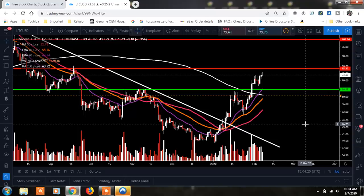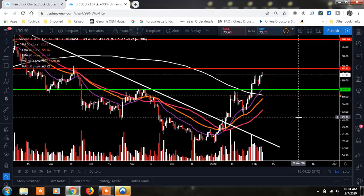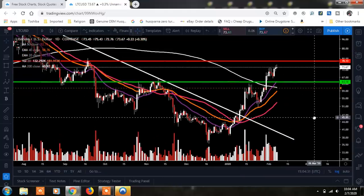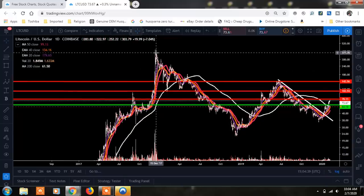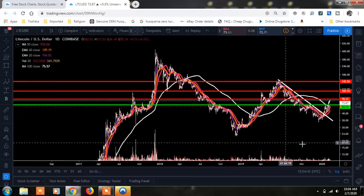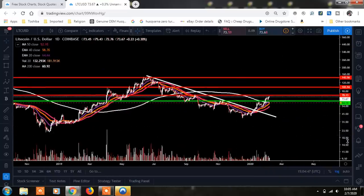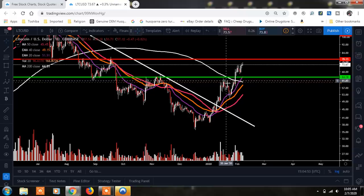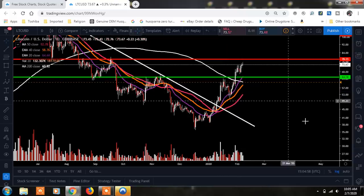We don't want to give those moving averages up, because if we do, that's going to show the bulls don't have the strength — and most likely we just start rolling back over. We have a nice trend line break and we want to continue this trend to the upside in a healthy way. We don't want anything to go straight up like we saw back in 2017. Anytime anything goes straight up on stilts, it is going to come back down. That's why I'm looking for a nice healthy trend with retracements — pullbacks so the market can breathe and power up before making that next higher high.